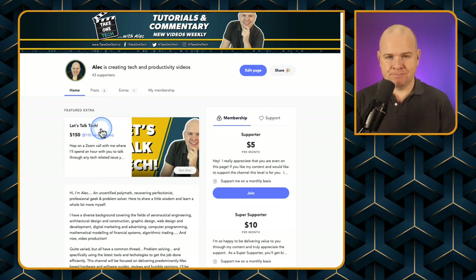People can also book a call with me for help with tech issues, anything I cover on the channel, or anything else they think I can help with based on my background. If you're a $10 a month member, you can also get a discount on those calls. This has been instrumental in monetizing the channel.